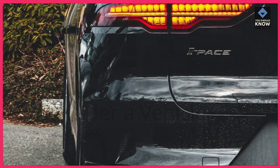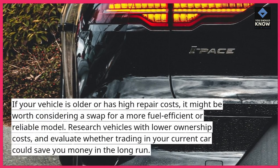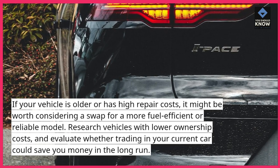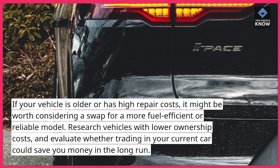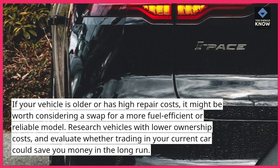Consider a vehicle swap. If your vehicle is older or has high repair costs, it might be worth considering a swap for a more fuel-efficient or reliable model. Research vehicles with lower ownership costs, and evaluate whether trading in your current car could save you money in the long run.